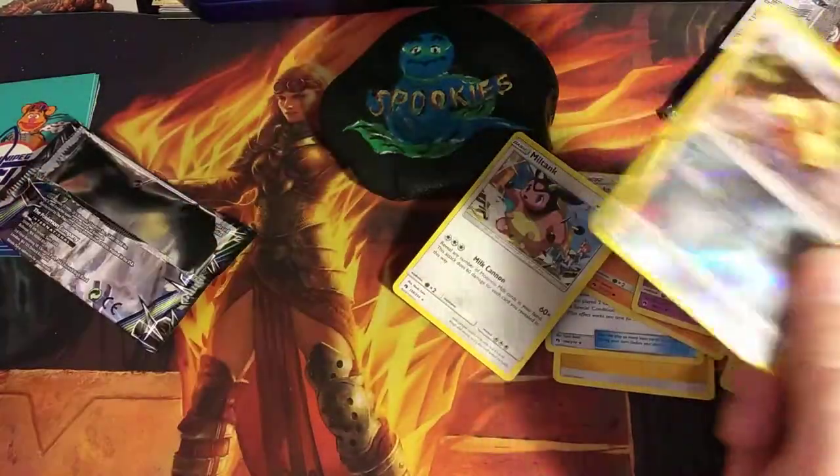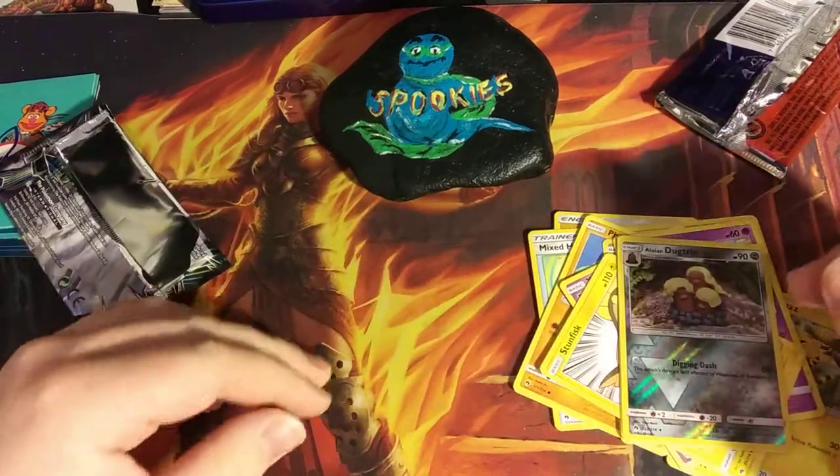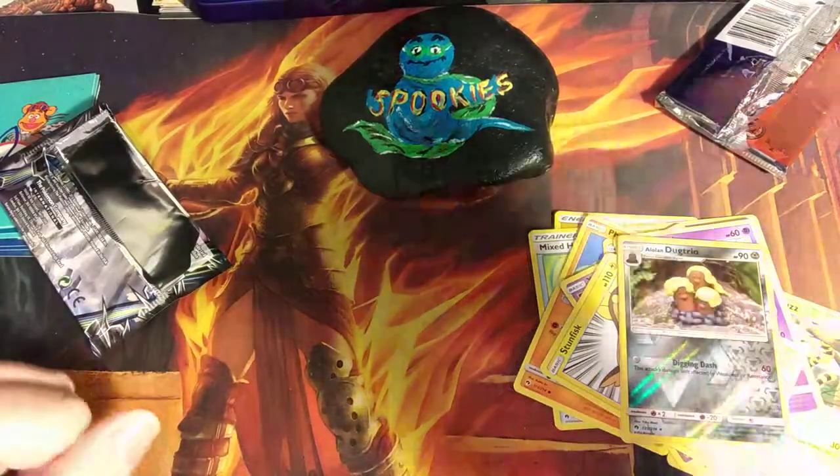Nothing great — we didn't even get anything great. Anyways, that is today's pick-a-pack-a-day everybody. Thank you for watching, hope you have a wonderful rest of your day, and peace out.